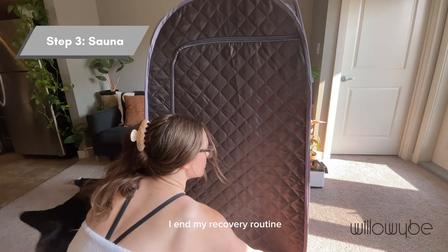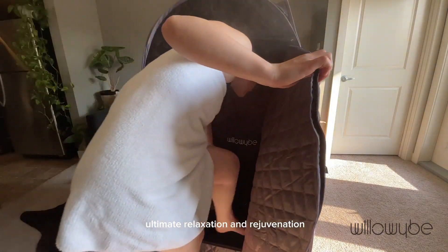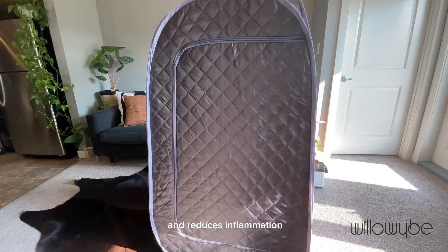I end my recovery routine by stepping into my Willowy Bee sauna. The sauna brings me ultimate relaxation and rejuvenation. It promotes muscle recovery, improves circulation, helps eliminate toxins from the body, and reduces inflammation.